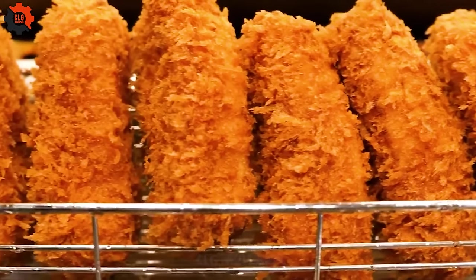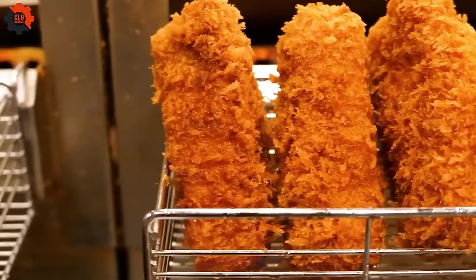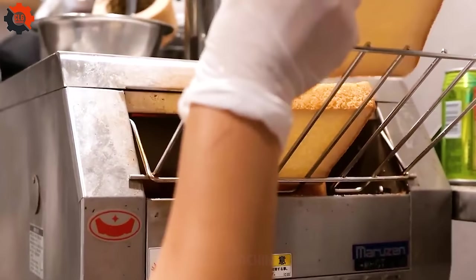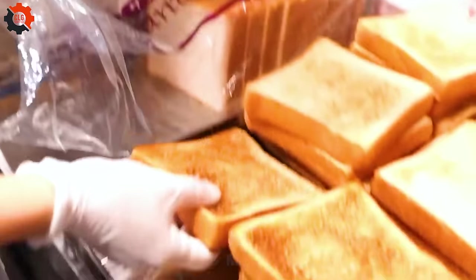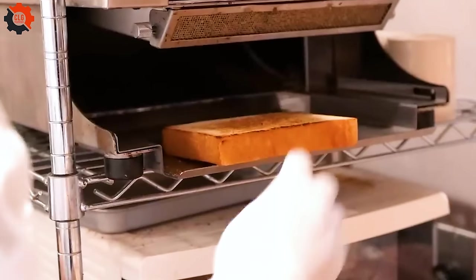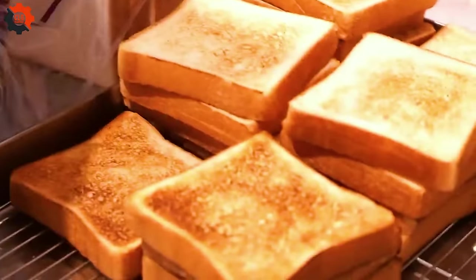Once fried, these golden cutlets are briefly rested to maintain their crispiness before being thinly sliced. They're then nestled between slices of soft, slightly sweet milk bread — a staple in both Japanese and increasingly popular in American bakeries.